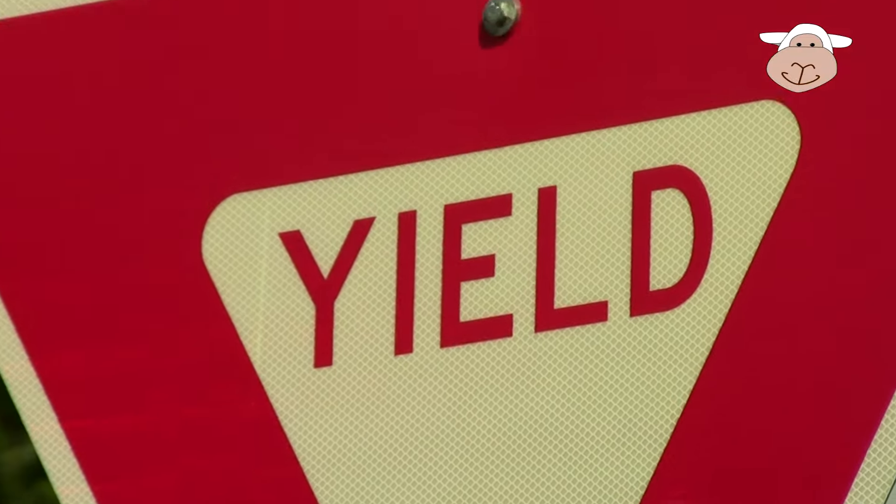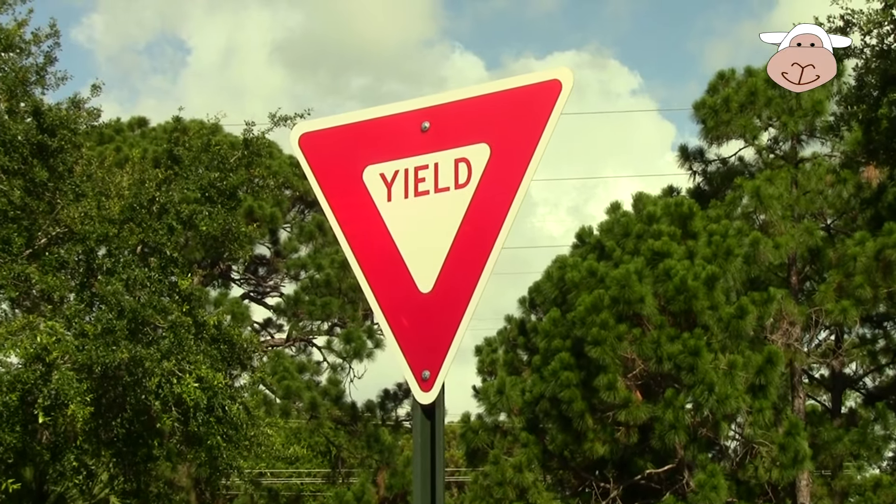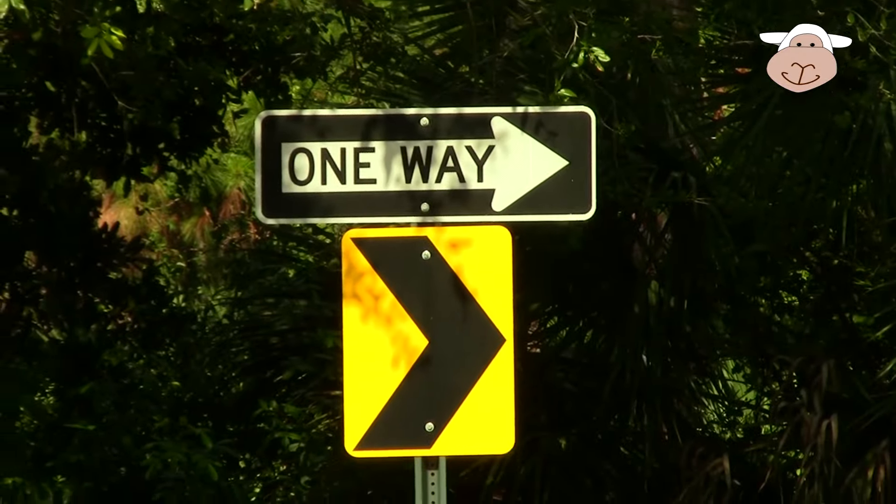Here's a yield sign — yield. It's like an upside-down triangle. It means slow down and look for the cars coming.